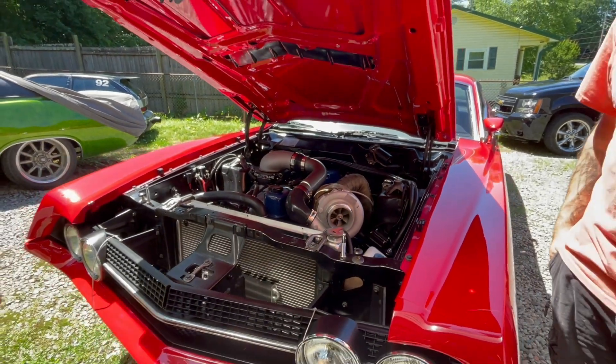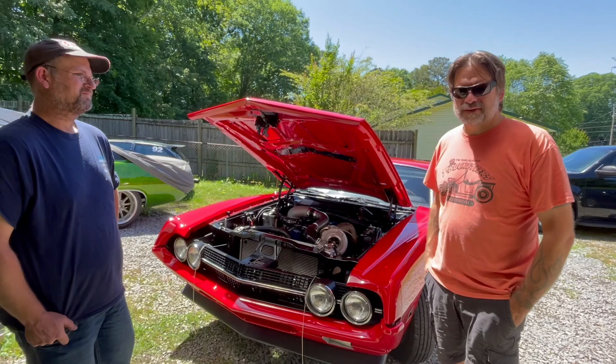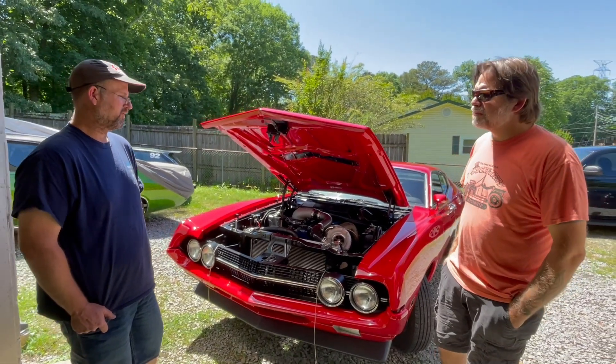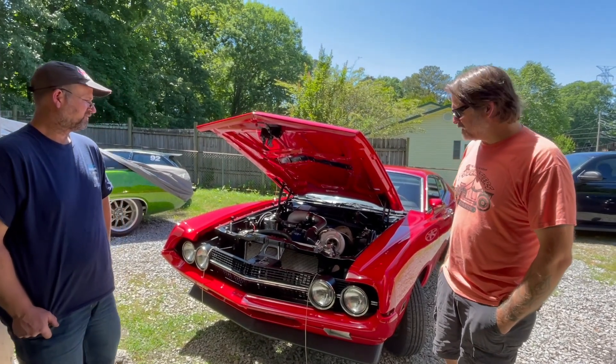That's going through a C6 transmission — the first C6 transmission. He took his 411 gears out and put in 3.25s. So he's getting better gas mileage, making about the same power as the big block, and he's still sorting some stuff out.